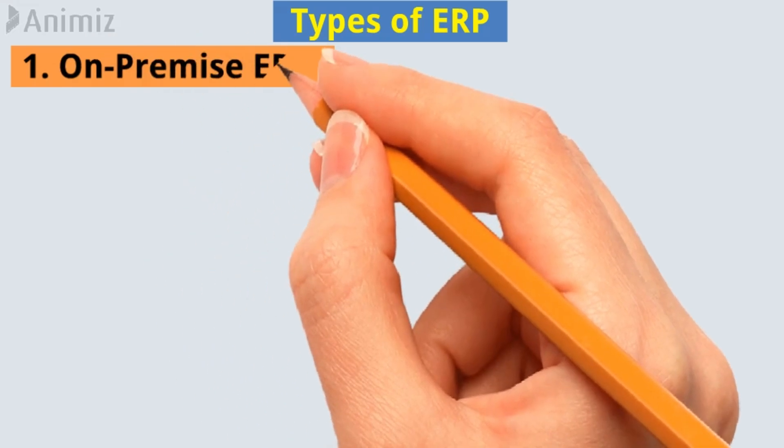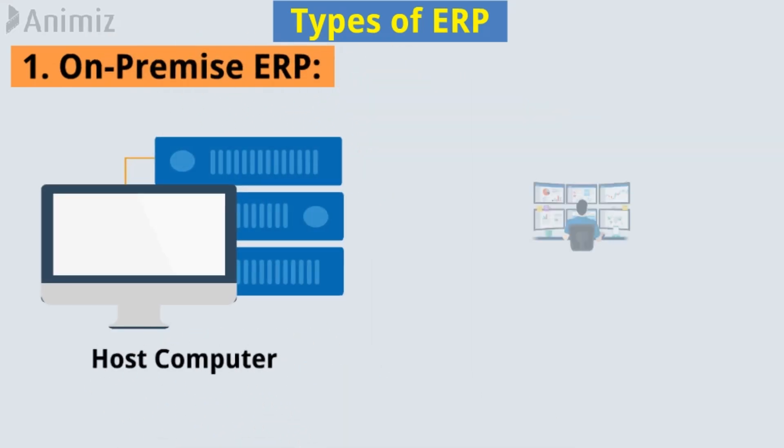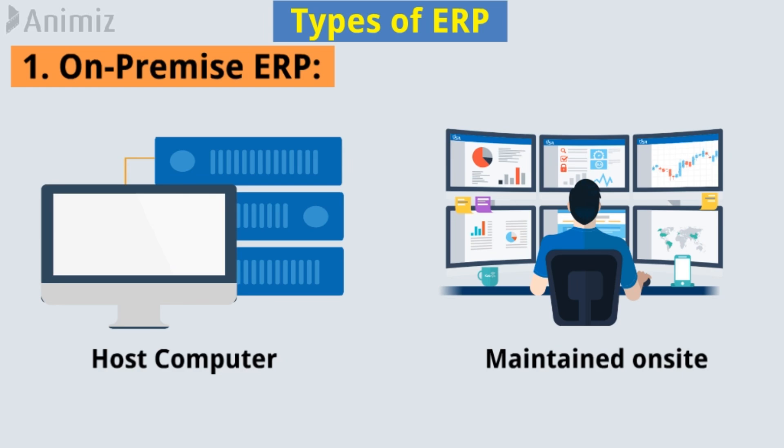Various types of ERP. Number 1: On-premise ERP. It is hosted on the company's own computer and maintained on-site in physical office space within an organization.